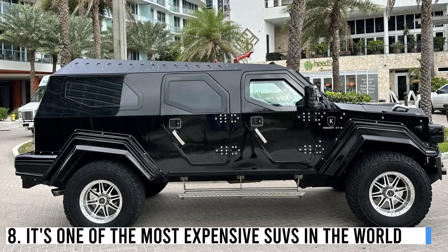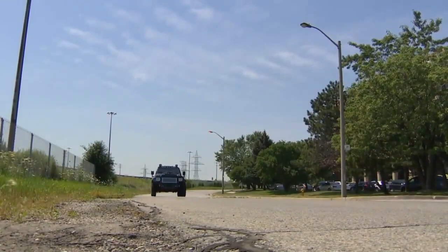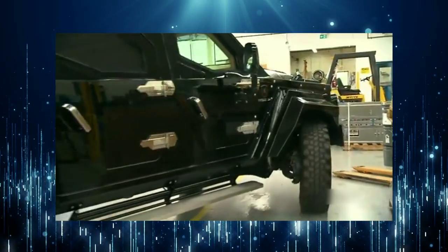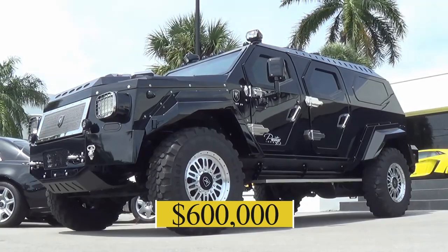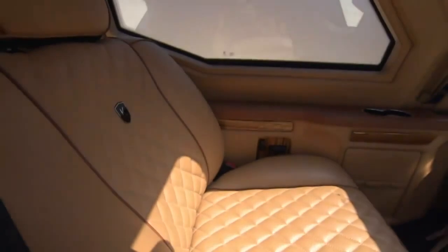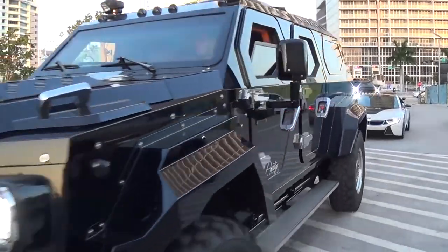Number 8: It's one of the most expensive SUVs in the world. This vehicle is one of the most expensive SUVs in the world, with a price tag starting at $600,000. This is because of the high-quality materials used in its construction, as well as its advanced security, luxury features, and engineering design.